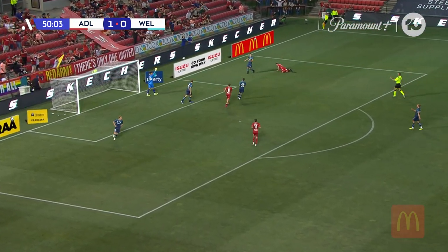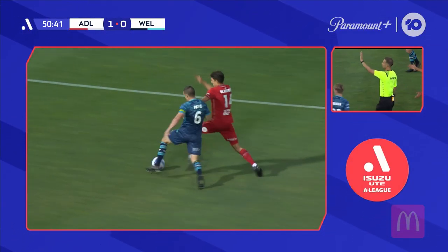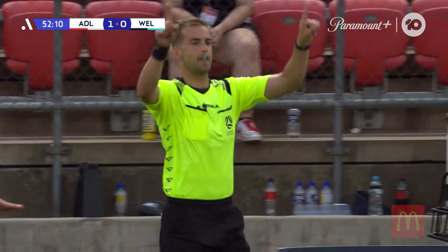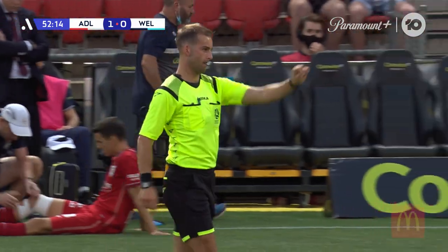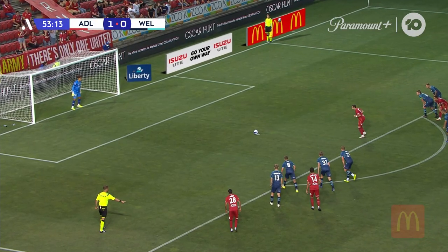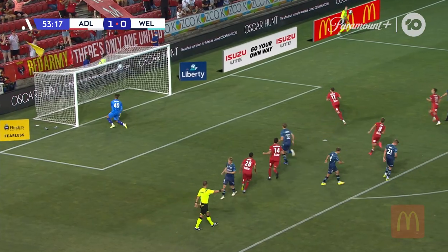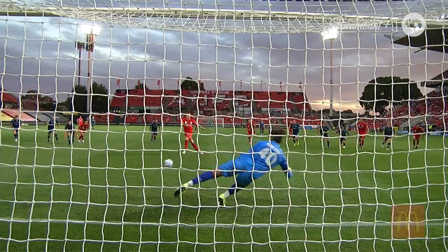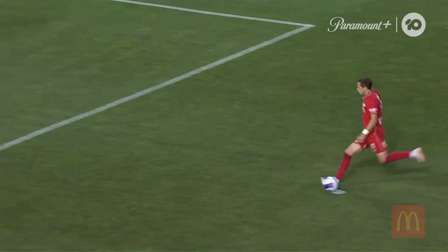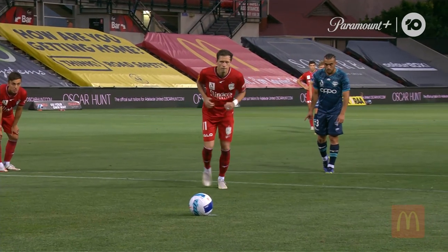And then down goes Blackwood in the box. They just want to have another look at this. There's no contact on the ball — which is a penalty. Well, there you go. And Goodwin sends the goalkeeper the wrong way, has his first goal of the season. An assist for the first goal, scores the second — and the Reds are almost there, you'd think, for the three points.